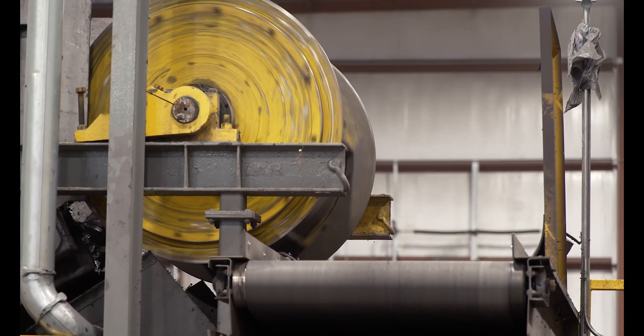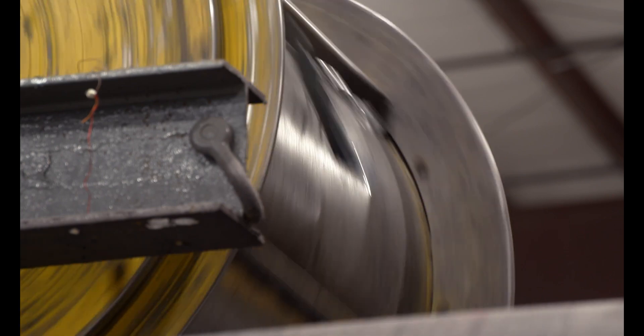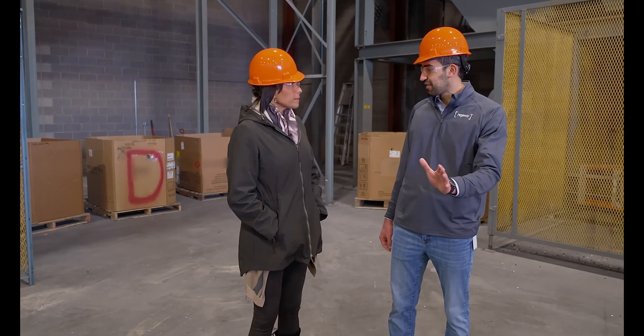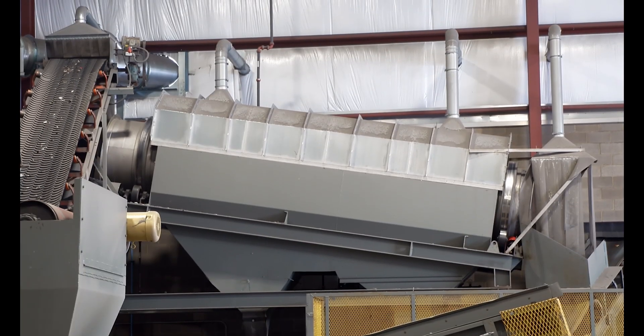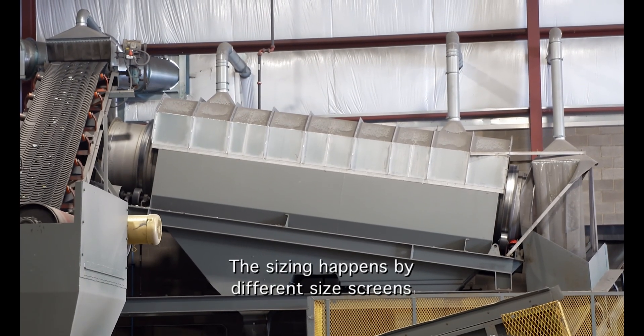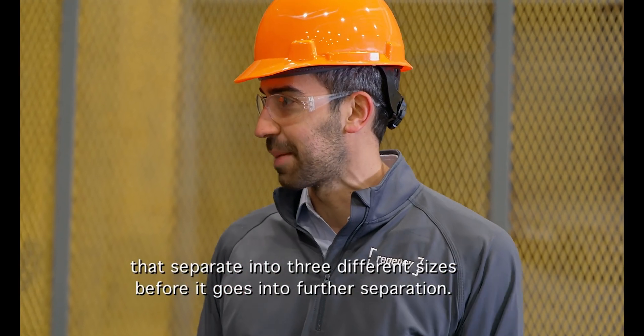The other commodities are sorted by type and size before getting shredded. The material goes through the shredder, then through a magnet that pulls out all ferrous metals. We're on stage three of the process, which is the sizing process. Sizing happens by different sized screens that separate into three different sizes before it goes into further separation.